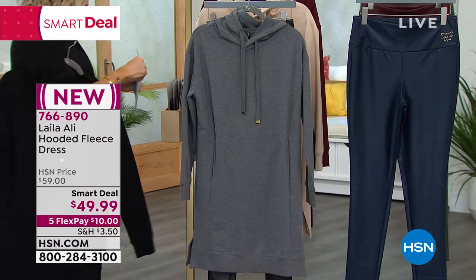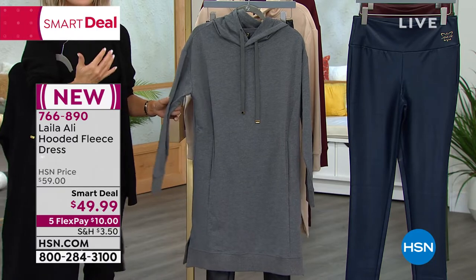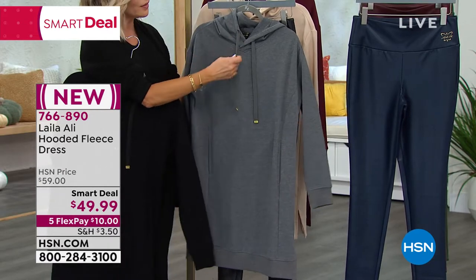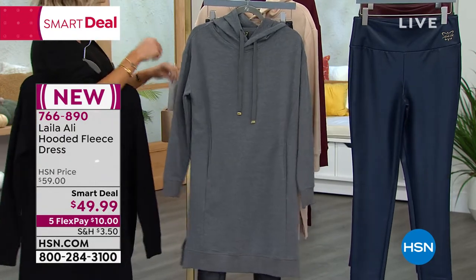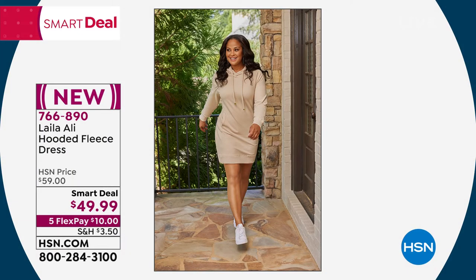Starting off, it is a true hoodie. Think about the oversized college sweatshirts that we all had — we love them, they're expensive, we wish we could live in them. Layla is doing that for us today. It is a nice long length, you do have some stretch but not a ton. You have the drawstrings for the hoodie, so it is a true hoodie. The length is 37 inches, and Layla is quite tall.